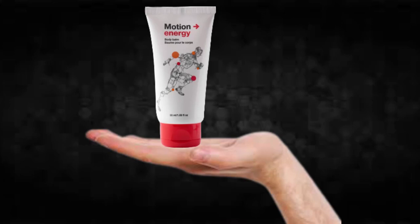For Motion Energy to work, you need to take the treatment seriously. You need to take it every single day, or else you won't see great results and you'll get frustrated. You can see initial results in the first month, but most people have better results after three months of using this product.